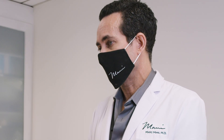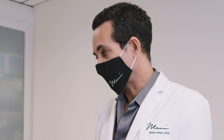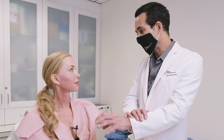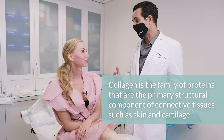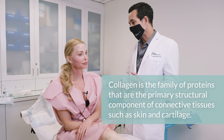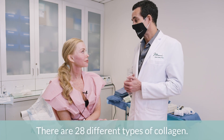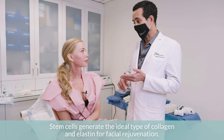One of the things that's important — people talk about generating collagen. I always tell patients that you can take a cheese grater and grate it on your arm and that will generate collagen. Collagen is just a molecule that forms in scar tissue, so there are good types and bad types. Just collagen on its own is not necessarily a good thing. The stem cells will generate the right kind of collagen, and also elastin, which gives your skin more elasticity.